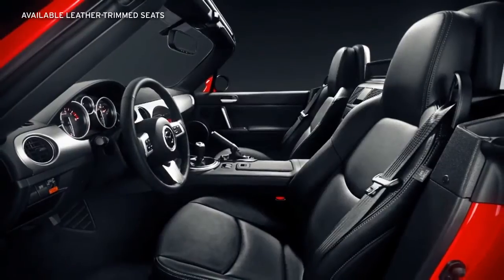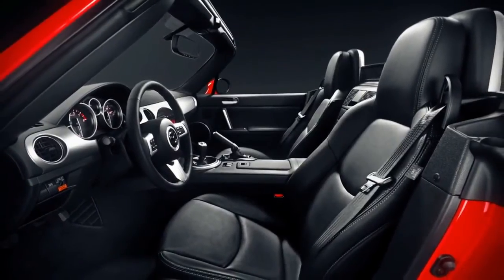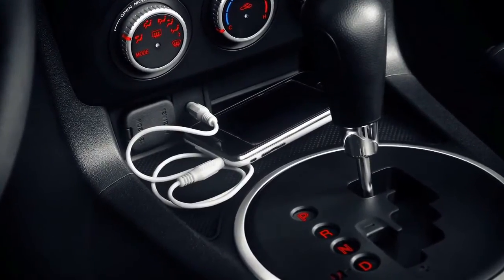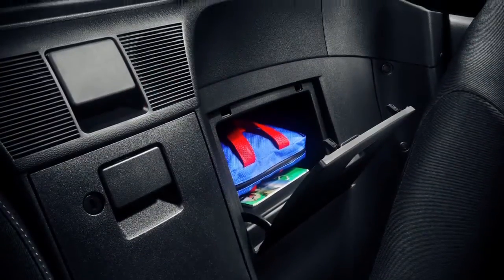Available perks like heated leather-trimmed seats keep things just how you like it, and the center console houses an auxiliary audio input jack for your mobile media player.